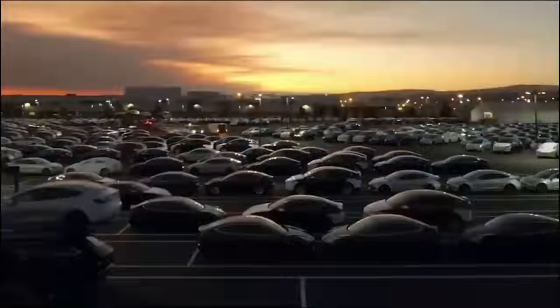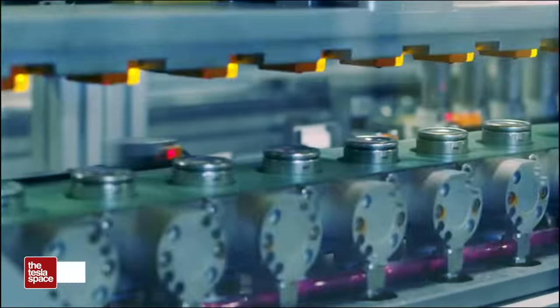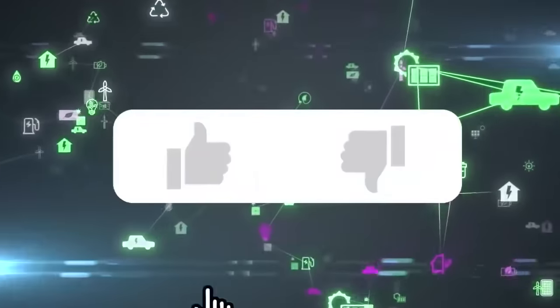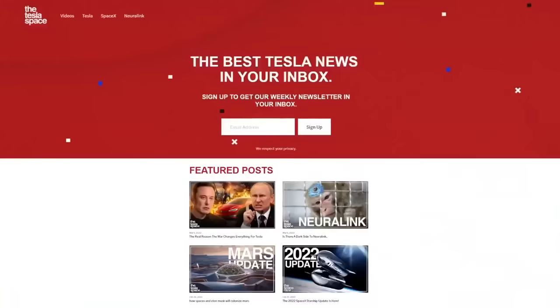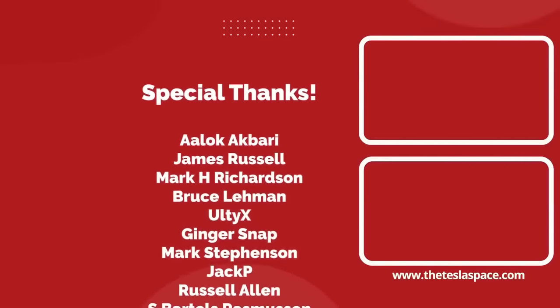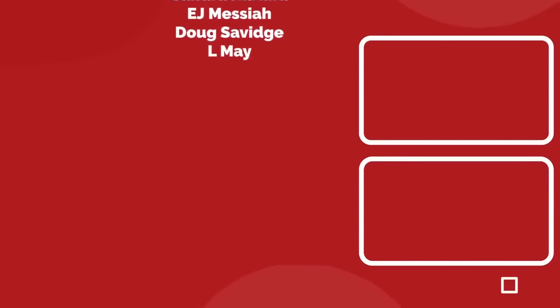The big question remaining is just how many vehicles they will be able to build in the first year of production at Giga Texas — let us know your forecasts in the comments below. 100,000? 200,000? Stay tuned for updates. Don't forget to give this video a thumbs up if you liked it, and sign up for our weekly newsletter at theteslaspace.com. A huge thank you to all of our Patreon supporters — thanks for watching and we'll see you in the next one.